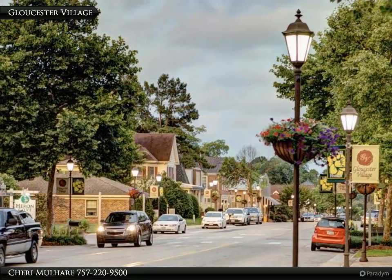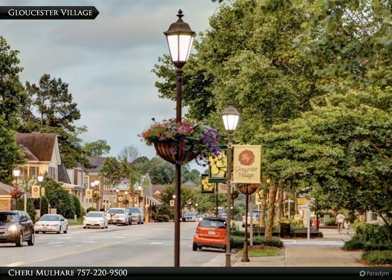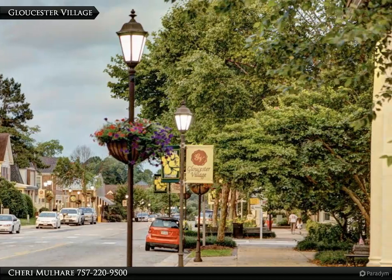With a prime location just 5 miles from Gloucester Main Street Village, this property offers the best of both worlds — country living and the convenience of nearby amenities.